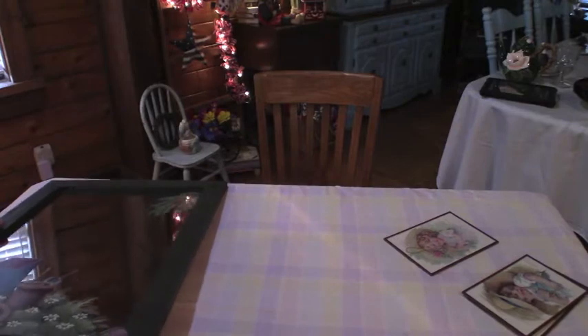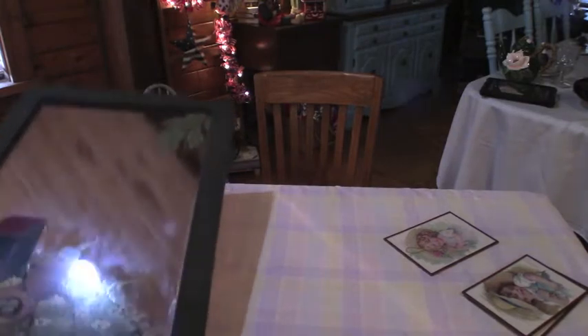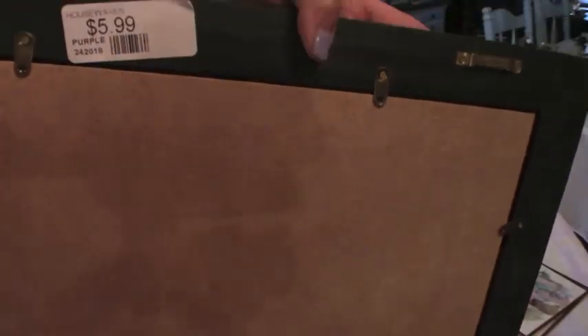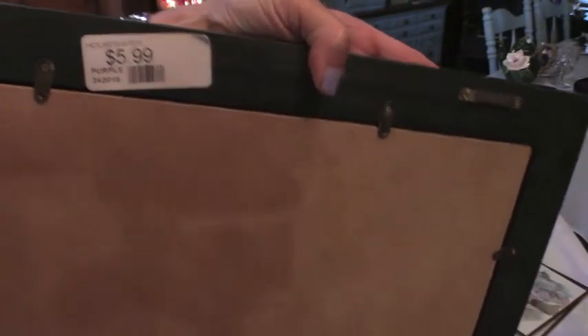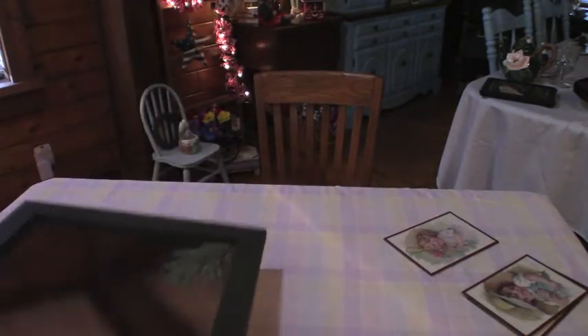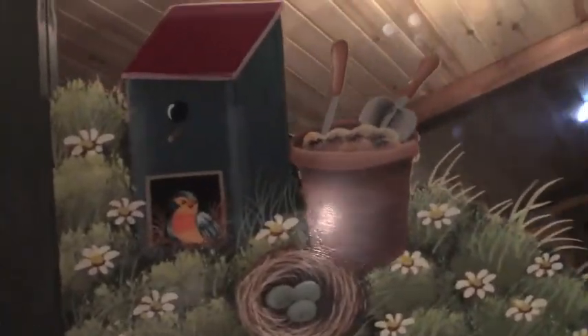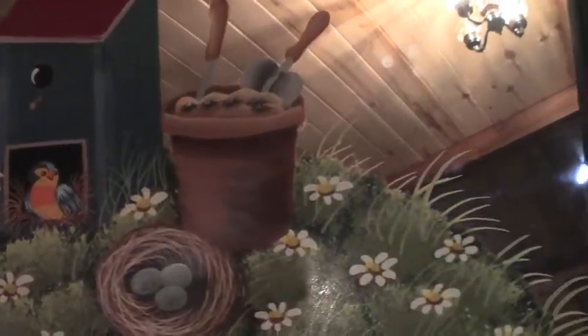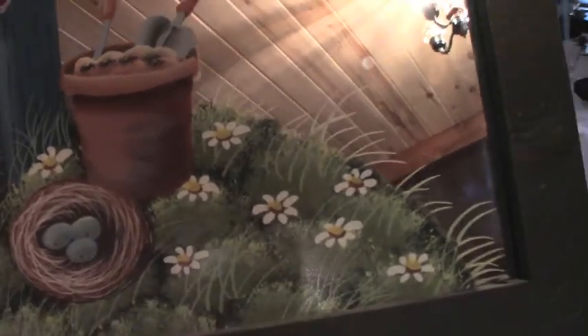This one — I don't know if someone bought this already like this or if they bought it and then did it themselves — but it was $5.99. It's a mirror but it's painted. Isn't that so pretty? It's a little birdhouse in a little garden. I just think it is just so pretty.